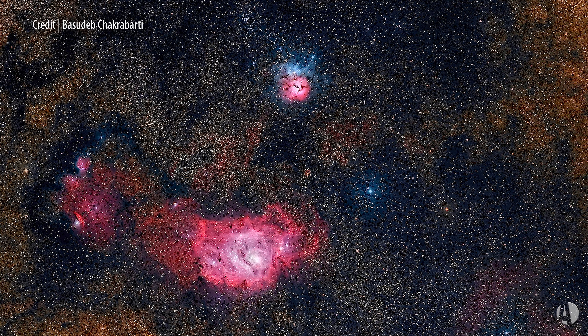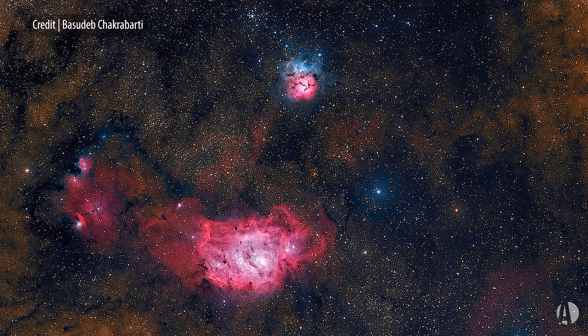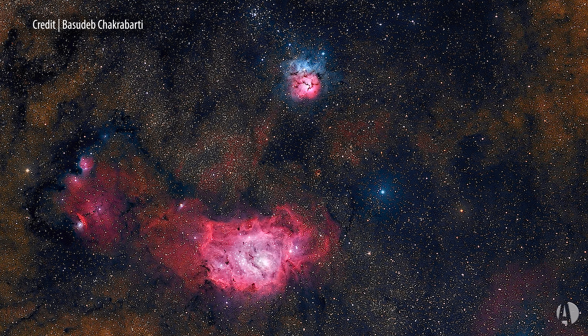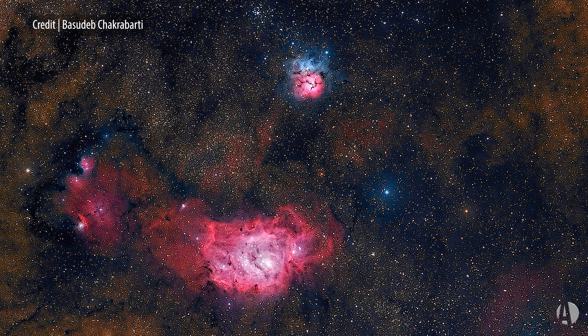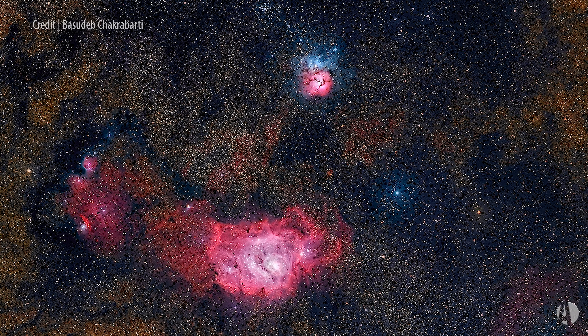They're rising now in the evening sky at this time of year. All you need to see the Lagoon Nebula is a dark sky and your naked eye — you can barely pick it up. But of course, if you have binoculars, or better yet, a low-power telescope, they look a whole lot better.